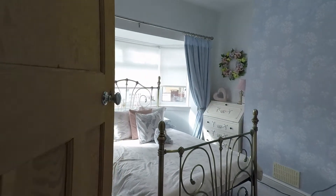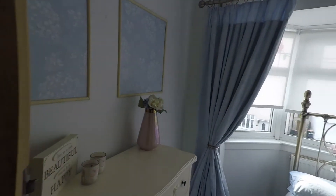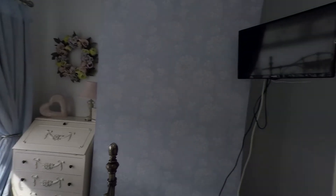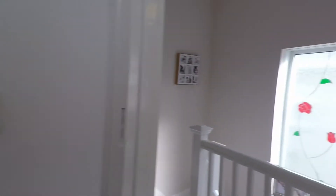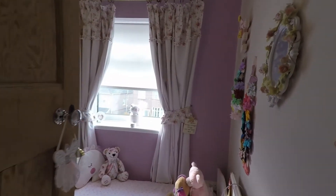The next room is the master — again, lovely and bright, and with a bay window. And then you have a lovely single room here.